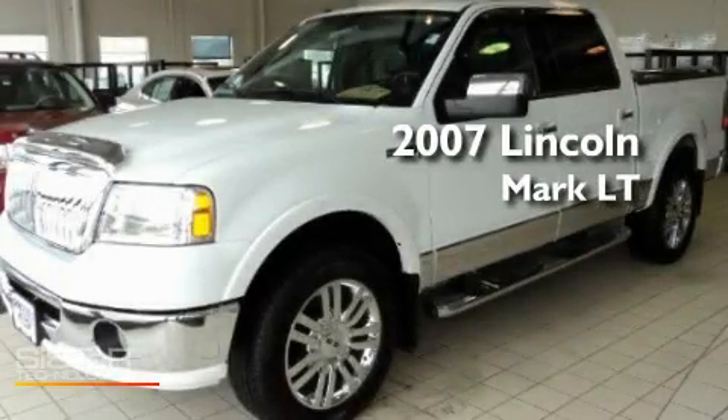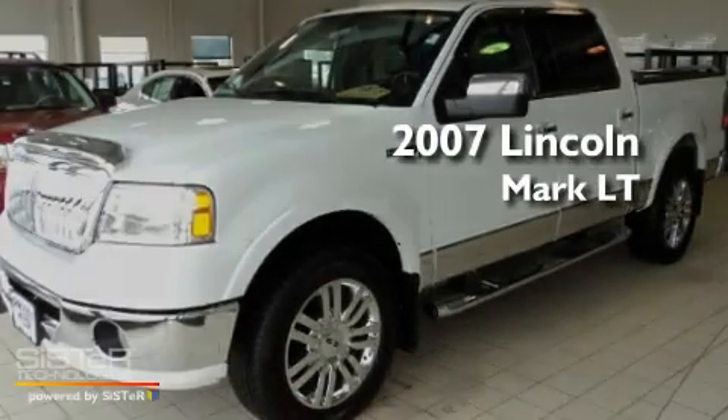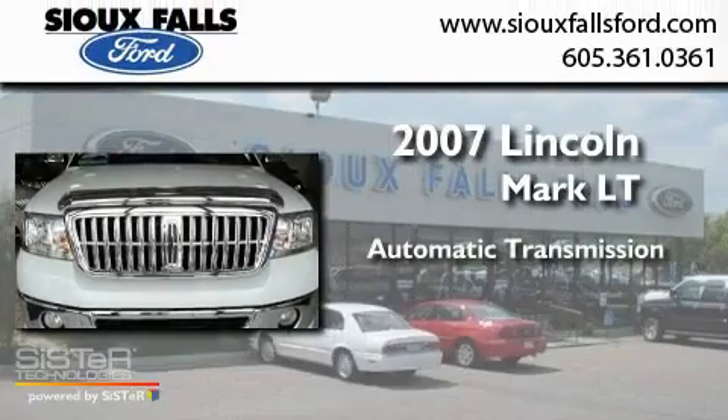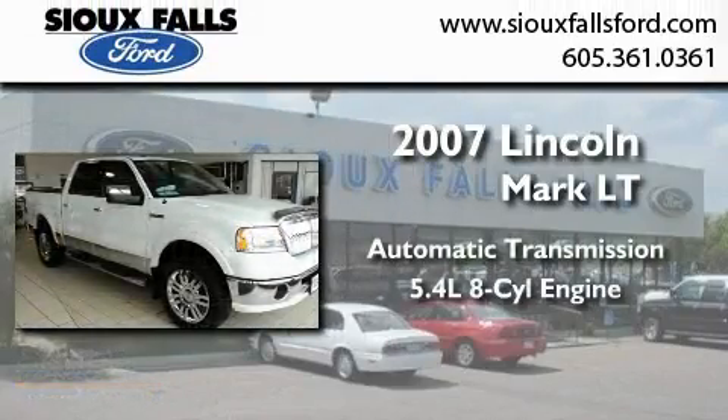This is a 2007 Lincoln Mark LT. This truck has an automatic transmission and a 5.4 liter V8.